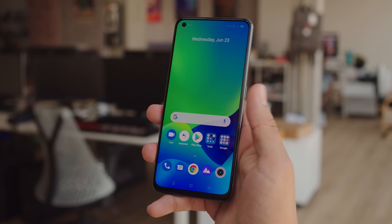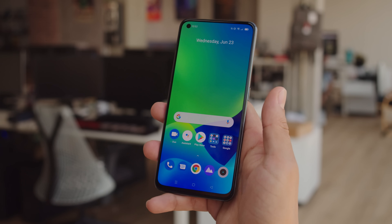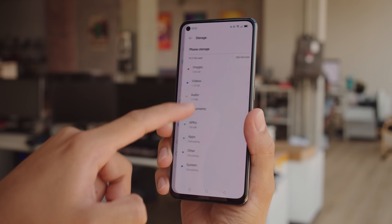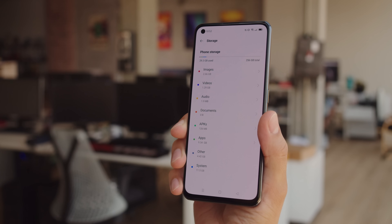For biometrics, the Realme X7 Max has an under-display fingerprint reader, and it's quite fast and responsive. You get 128 or 256 gigs of storage onboard, which isn't expandable.